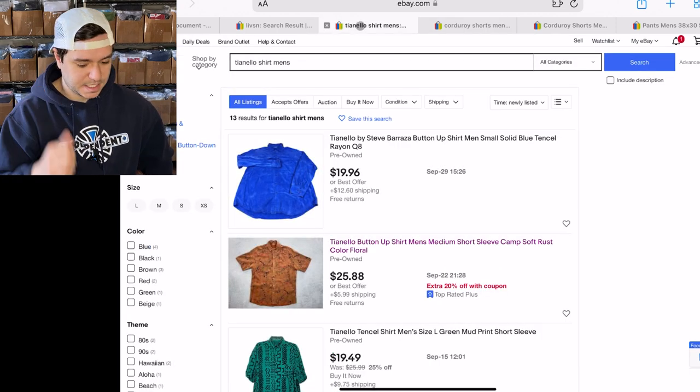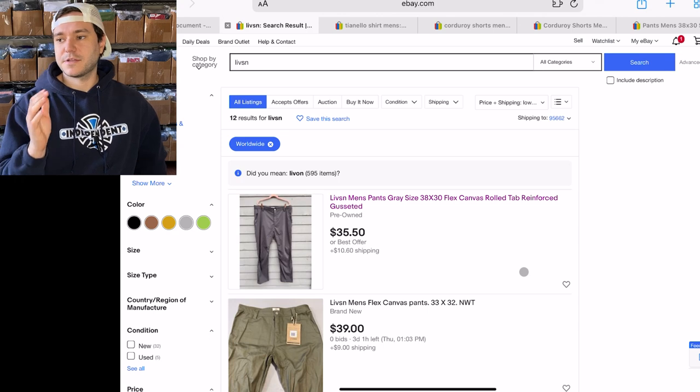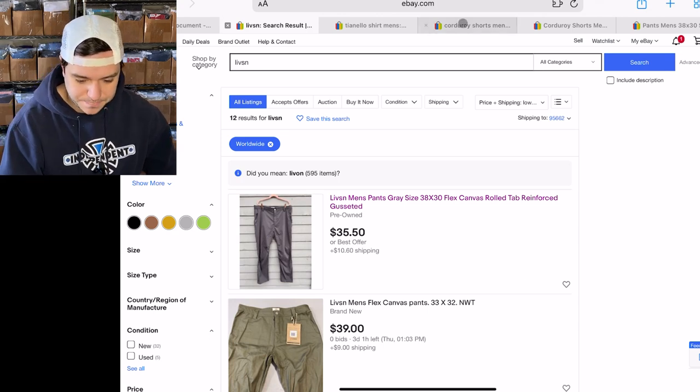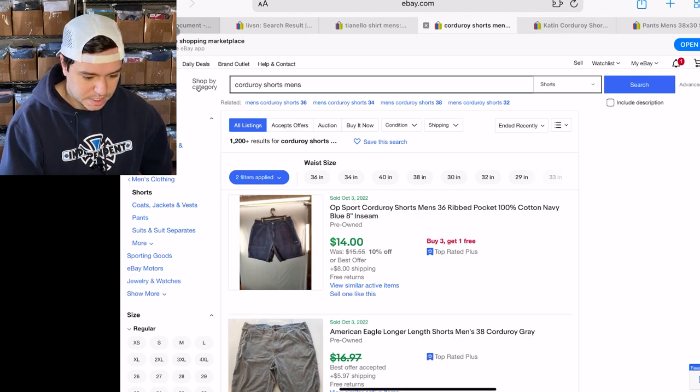Isn't that insane? Corduroy shorts are a BOLO in any brand. They're like the best thing you can find. There's no other thing I've found where all the brands you look up are 100% sell-through rate.